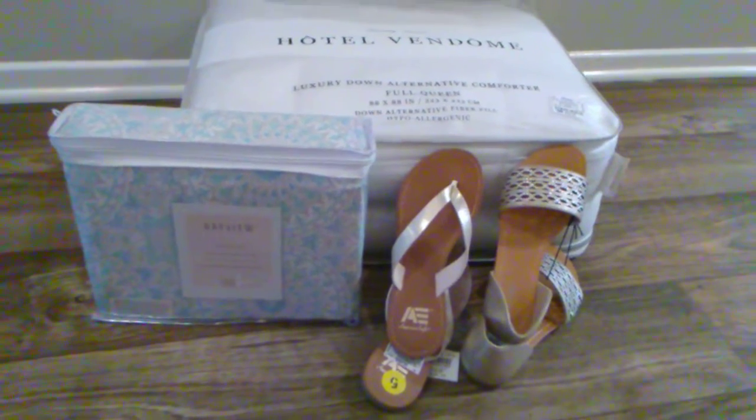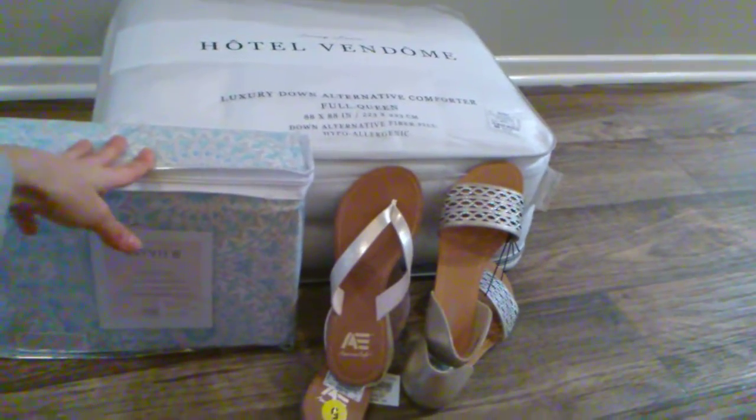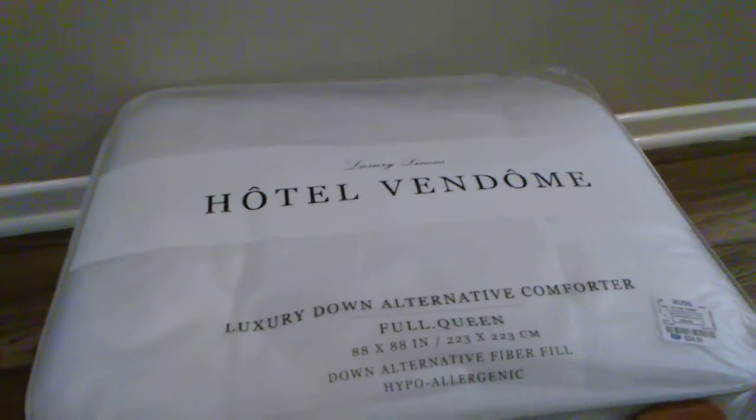Hi guys, so I went shopping at Ross and these are the items I got at great prices. This isn't a sponsored video or anything from Ross — just wanting to show you guys that they have great deals out there.